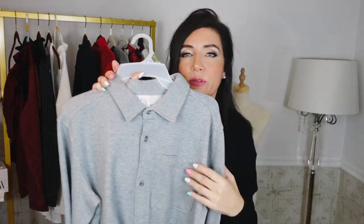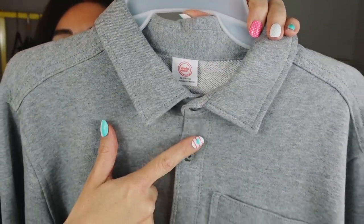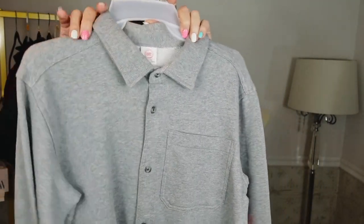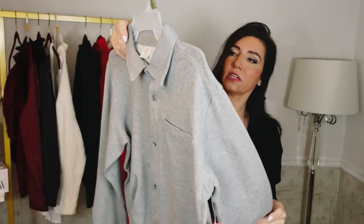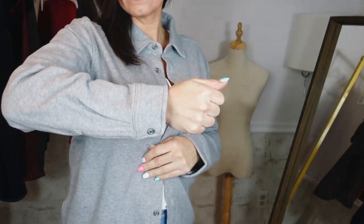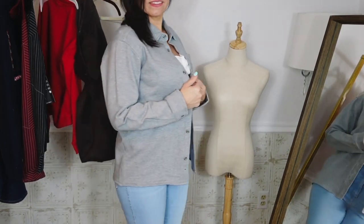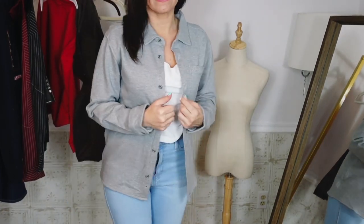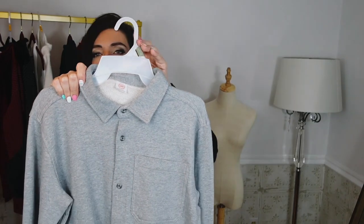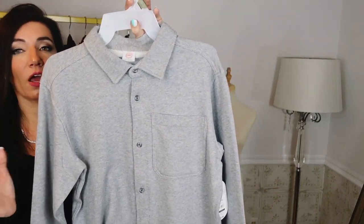I also picked up one of these button-down jackets from the boys' department — I've talked about it in a shop-with-me and wanted to show what it looks like on. It's from Wonder Nation, terry on the inside, smaller collar, full button-down with button detail on the wrist, nice relaxed fit. These were $18 and change, now on sale for $13. This is the extra large (14–16 in boys). I'm usually a medium. They also have a husky size and an 18 option. You really can't find a button-down jacket like this for under $20–$30.